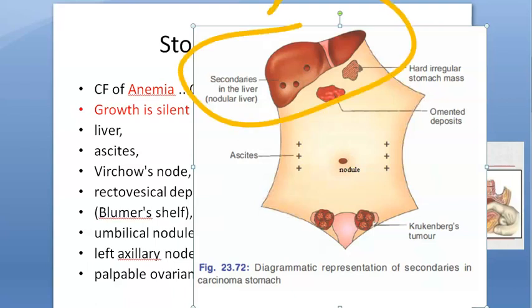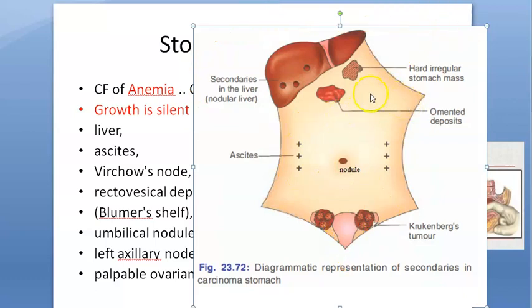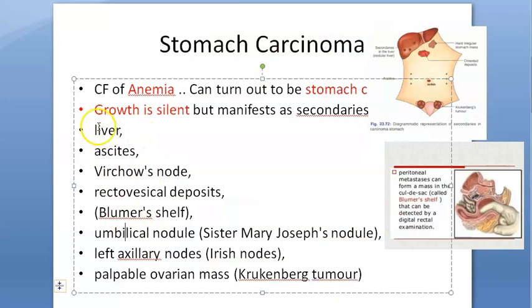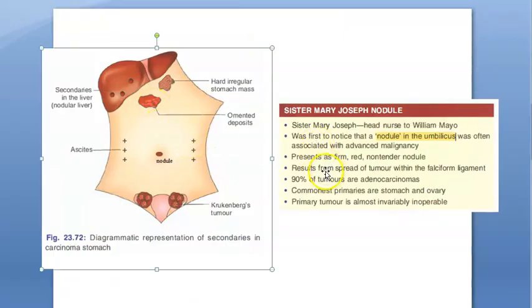In summary, silent stomach carcinoma can present with secondaries in the liver, umbilical nodules, ascites, Krukenberg tumor, Blumer's shelf sign, and lymph node involvement including axillary nodes. The image also shows features like a hard irregular stomach mass and omental deposits. These are important findings to write in the exam.